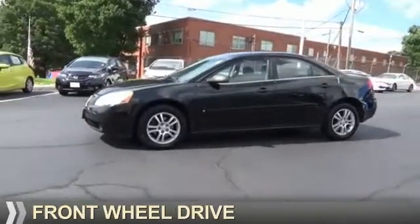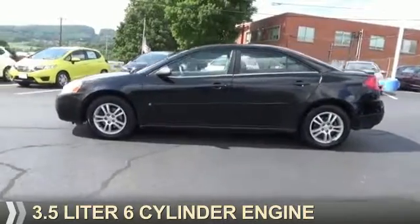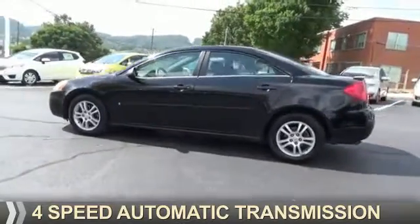It's powered by front-wheel drive, a 3.5-liter six-cylinder engine, and a four-speed automatic transmission.